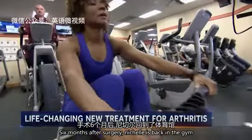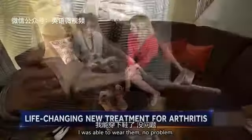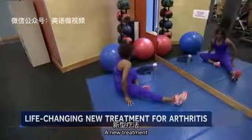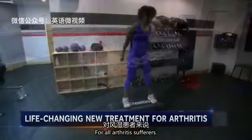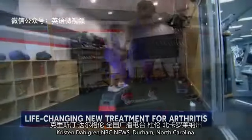Six months after surgery, Nichelle is back in the gym and in shoes that make her smile. 'I was able to wear them, no problem — they're so cute.' A new treatment that could be a big step for all arthritis sufferers. Kristen Dahlgren, NBC News, Durham, North Carolina.